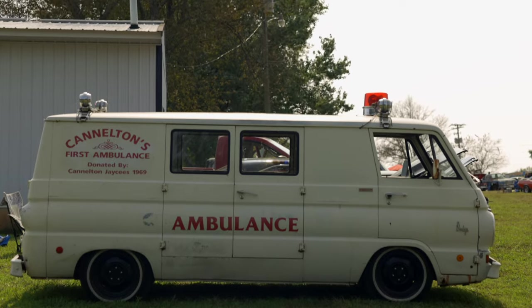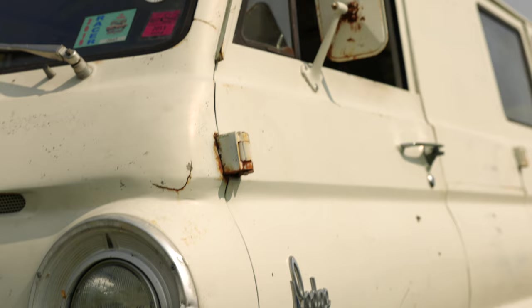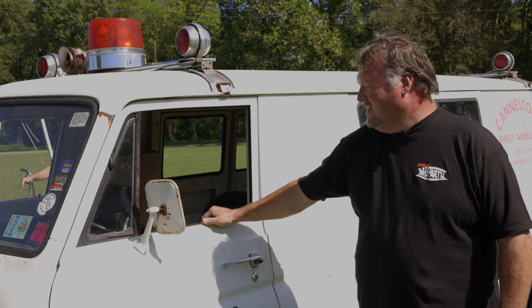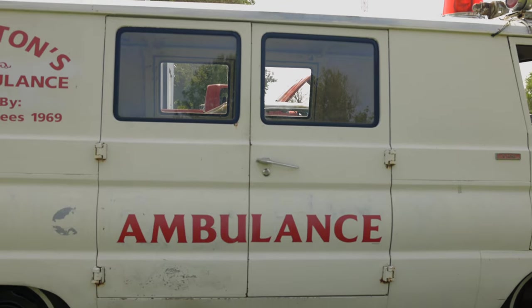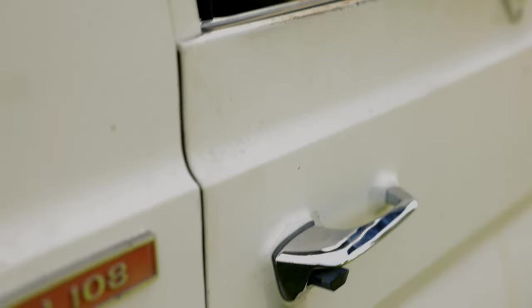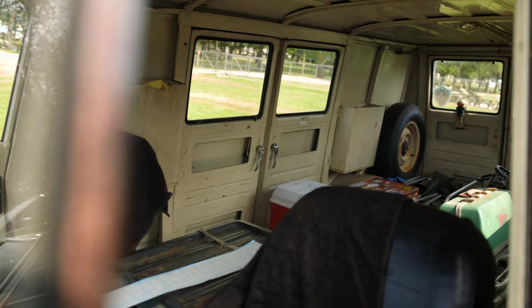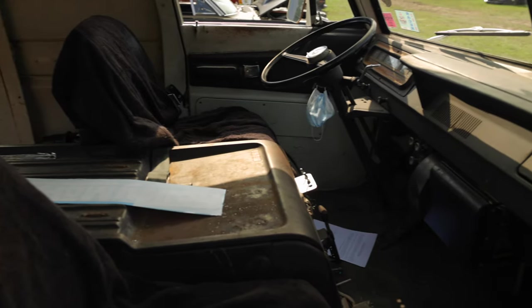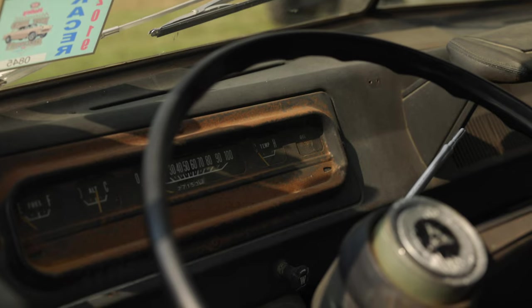We haven't actually done much to it except for lower it, but it's pretty much the way it was. It was actually ordered as a factory ambulance. You don't see them much with the doors on each side and it's actually an extended one — it's a 108, an A108. Most of them are A100s and it's got a 318 in it where most of them were slant sixes, and I believe it only has 27,000 miles on it.